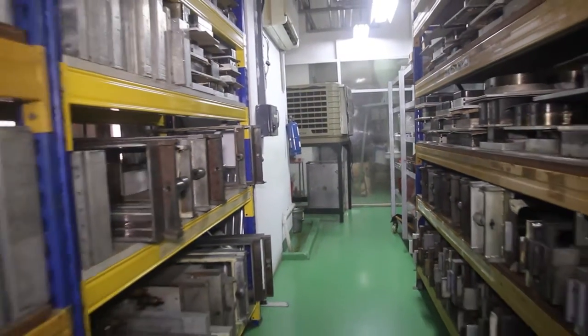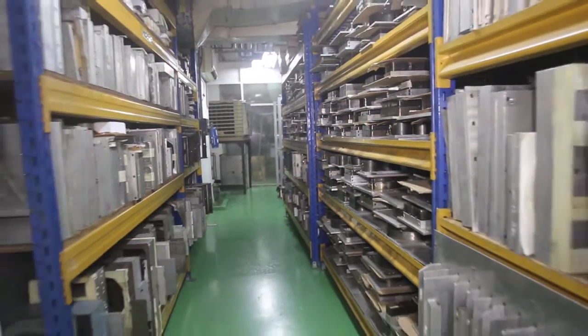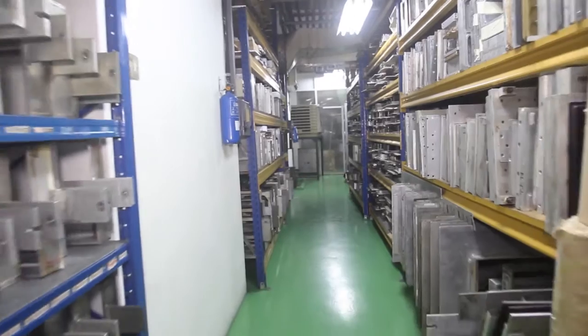Over the years, the range of items has run into the several hundred for regular customers who make repeated orders to pack their products for exports.